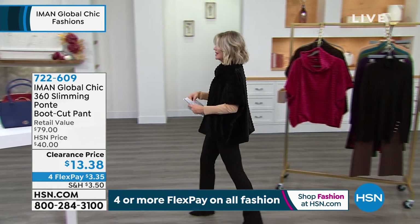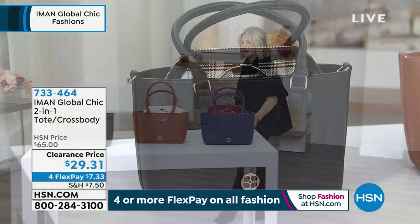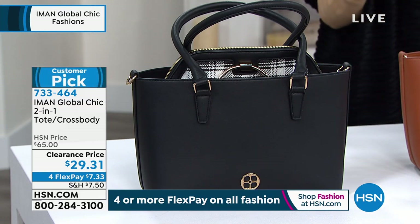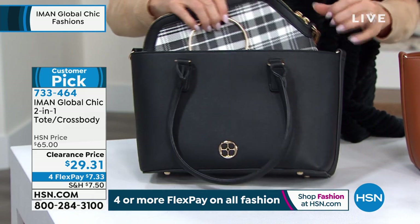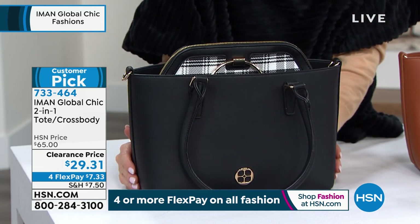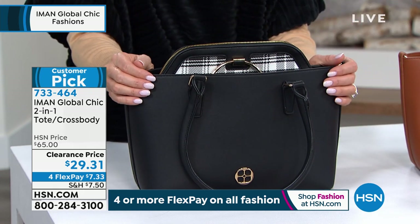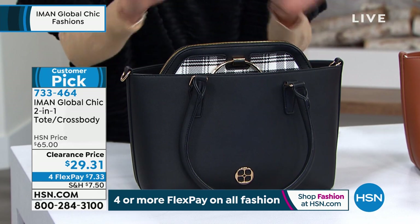We love a good handbag here at HSN. When you're looking for handbags, you want a workhorse — you want a bag that you can throw everything in. It's not a bottomless pit, but you want options. This matches back to the black plaid we just had. Take a look at this — $29.31. It's the two-in-one. This gorgeous east-west tote — you can see the way it's giving you like a little bit of a pebble grain leather look. You've got the feet on the bottom. But look — Iman's giving you a second bag.